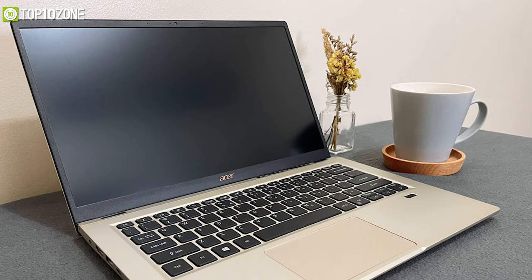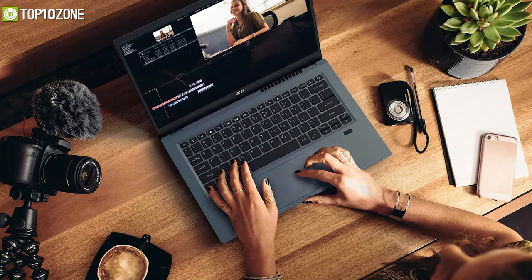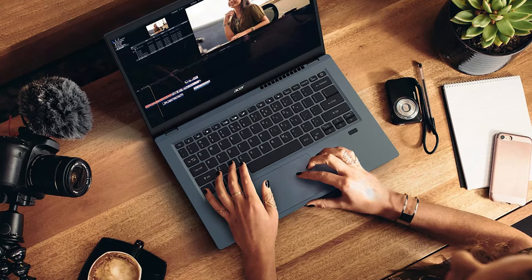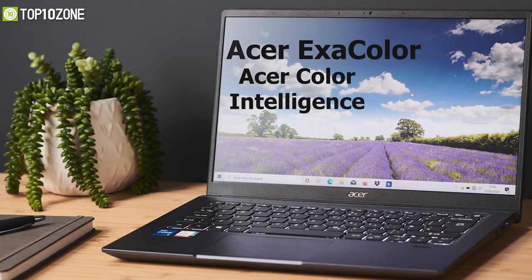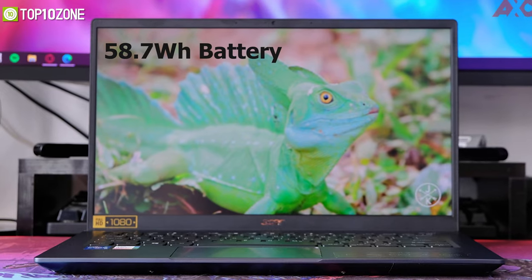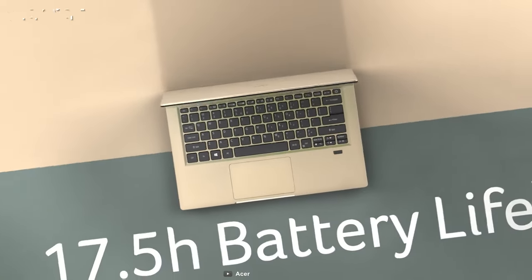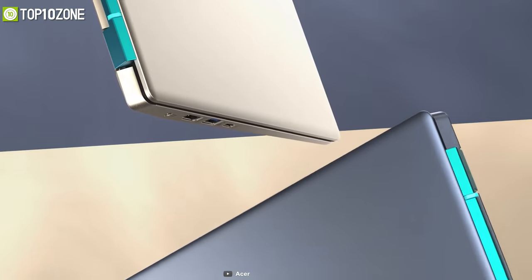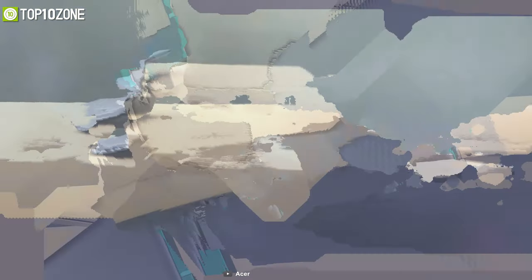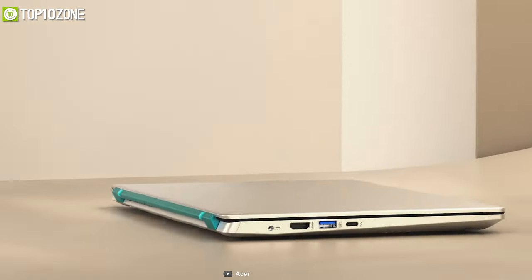Moreover, with its narrow bezels, you will get better screen real estate so that you can fit in more programming numbers, while eye strain will also be lessened and colors will be improved thanks to Acer Exacolor and Acer Color Intelligence. It comes equipped with a 58.7Wh battery capable of lasting up to 17.5 hours, giving you ample time to spend all day on the move. The Acer Swift 3X weighs in at just 1.37kg, so you should not have any trouble carrying it on your commute.